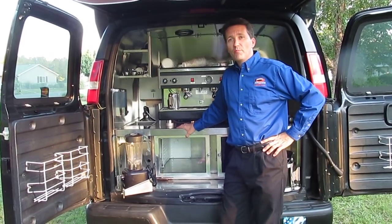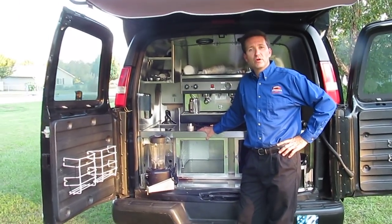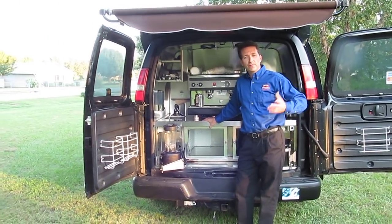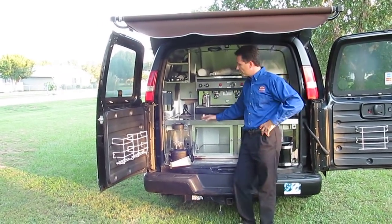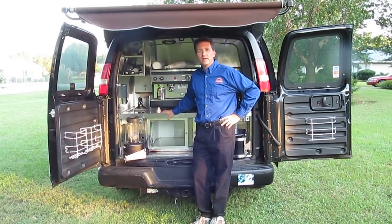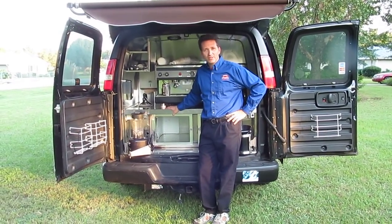I hope you've enjoyed this tour of Espresso2Go Mobile Cafe. Stay tuned for maybe a future video where we'll actually make some delicious cappuccinos, fruit frappes, or blended frozen drinks. God bless you and thank you for watching.